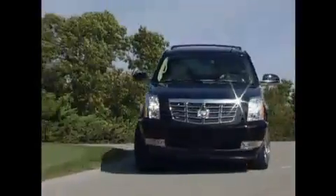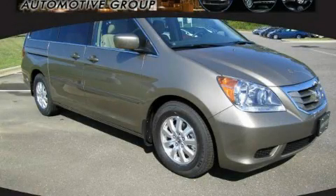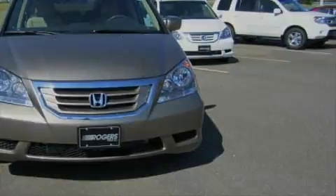Another fine vehicle offered by Rogers Auto Group. You'll do better at Rogers. This is a brand new 2010 Honda Odyssey — enough comfort and space for the entire family. It has a 3.5 liter 6-cylinder engine and a 5-speed automatic transmission.